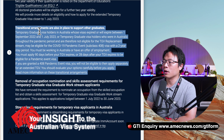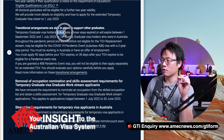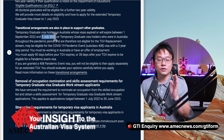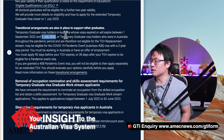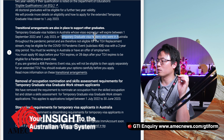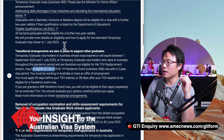The transitional arrangement is in place to support other graduates. Temporary graduate visa holders in Australia — this is the key — whose visa has expired or will expire between 1st September 2022 and 1st July 2023. 'Had expired' is also counted because that's past tense. This also covers temporary graduate visa holders who were in Australia throughout the pandemic period and are therefore not eligible for the TGV replacement stream.